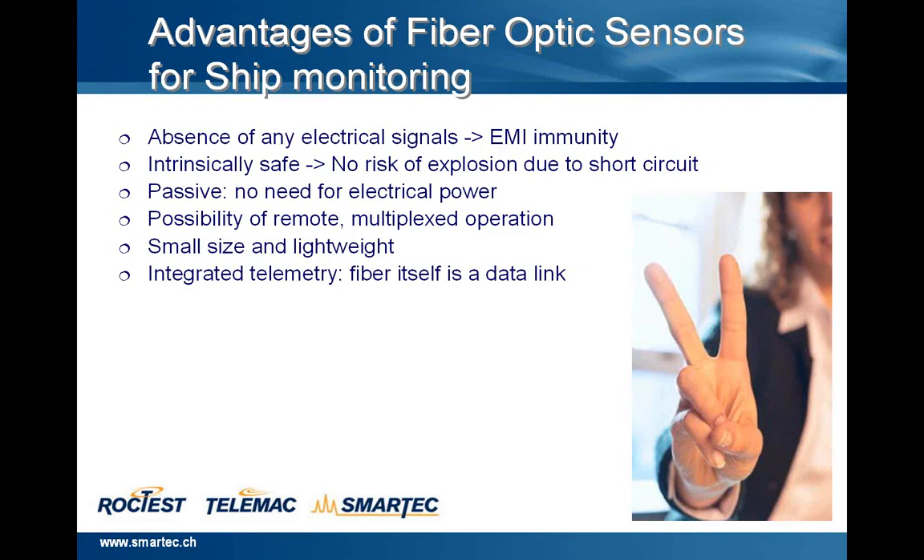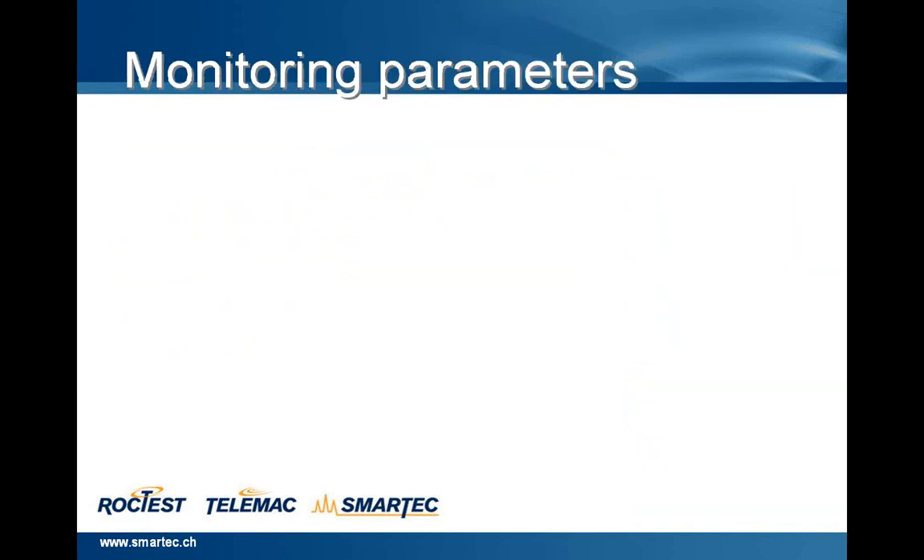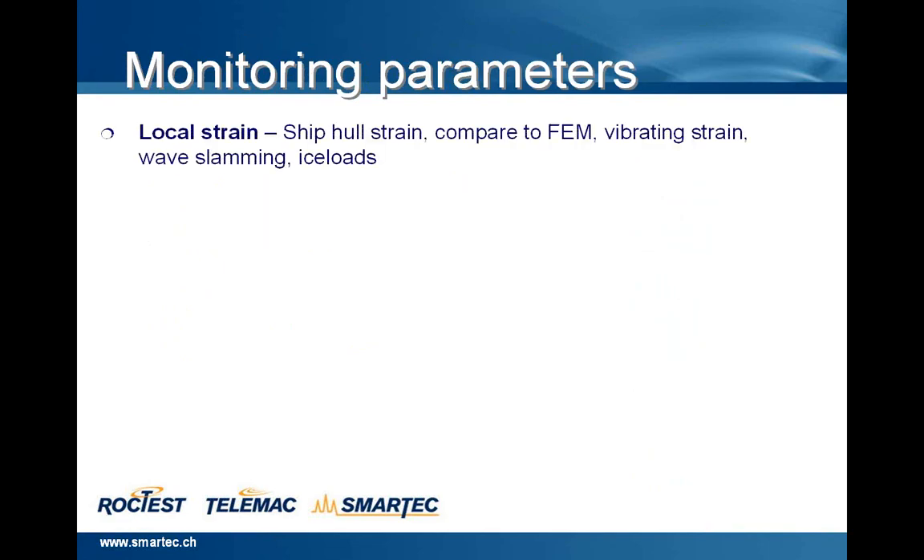Integrated telemetry — the fiber itself is a data link for telecommunication. High sensitivity of the sensor, long measurement range, cost effective. The monitoring parameters we can monitor include: local strain, ship hull strain compared to FEM, vibrating strain, wave slamming, and ice loads. Also tilts — rotation is possible to measure, the pitch, rotation and roll.